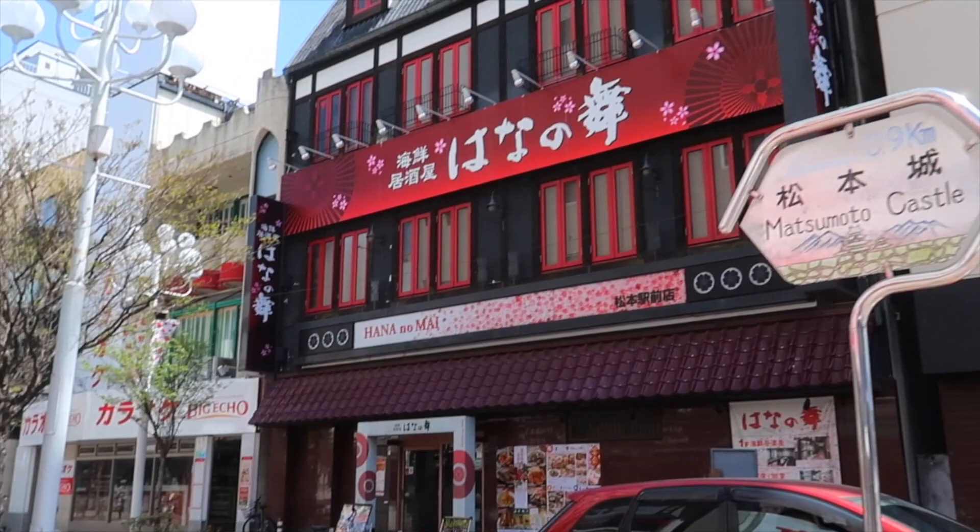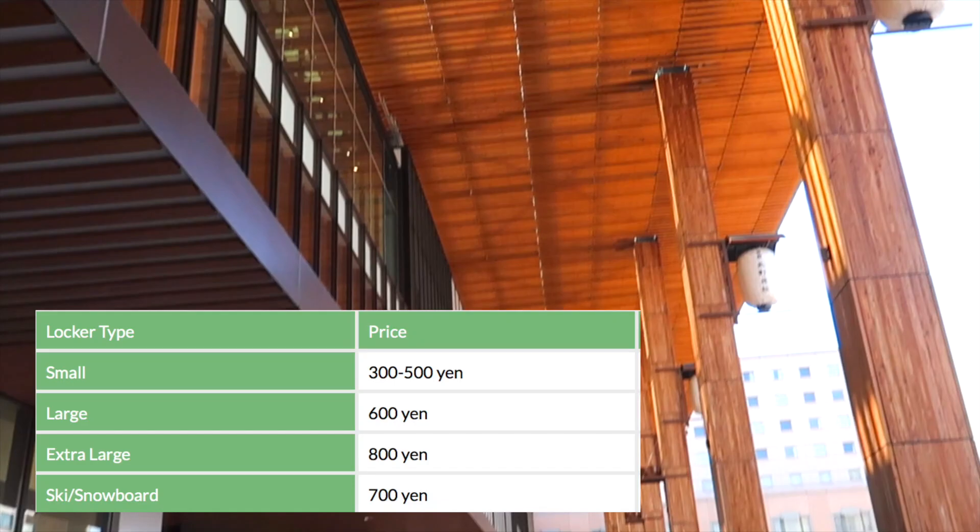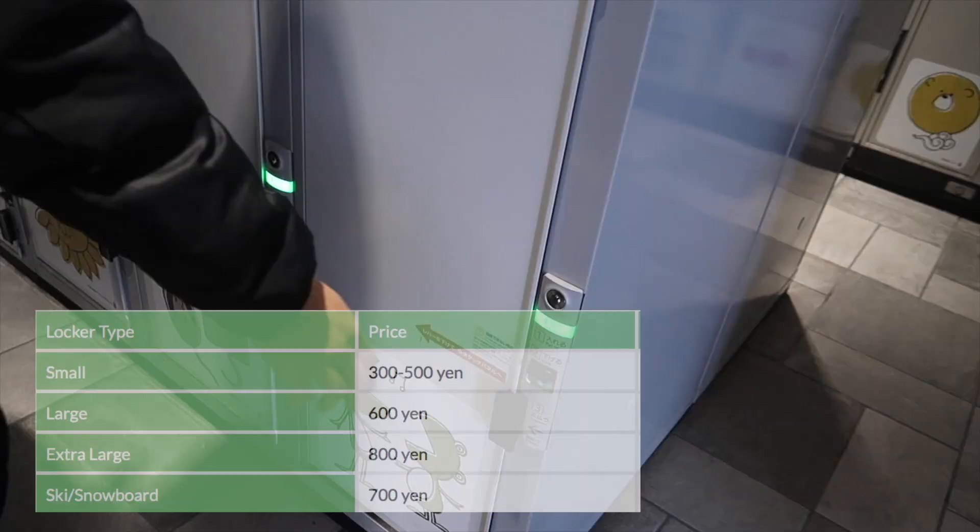Before heading to Matsumoto, I dropped off my luggage in a locker at Nagano Station. It's a convenient way not to have to carry a large suitcase everywhere you go for a day. It's super easy to use, just follow the instructions on the computer. Here are the prices for the different sized lockers.